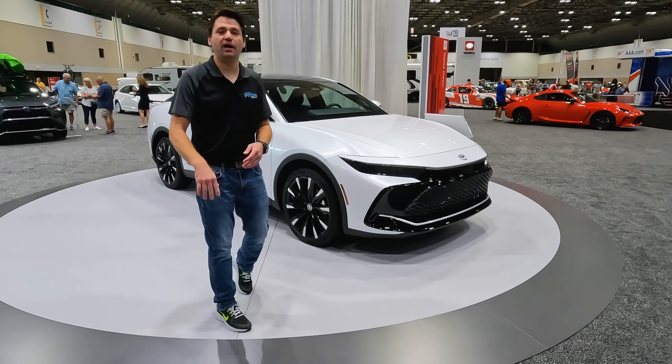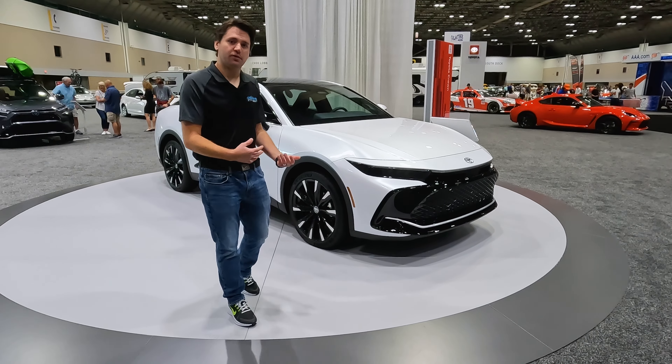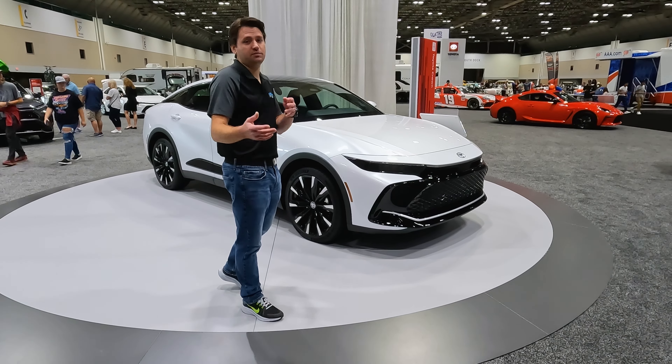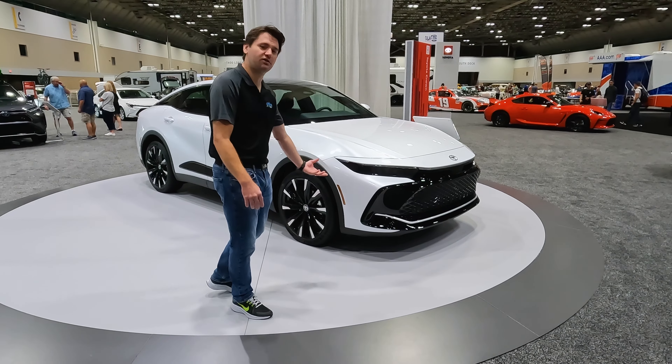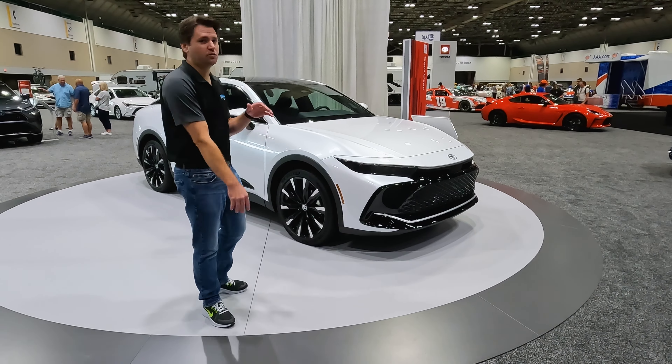A couple things I've noticed right off the bat — it's larger than I expected seeing it in person. This may be what they're going for, because the car sits up higher off the ground a little bit, almost a Subaru-esque height. You're going to be able to fit a lot in here and go a lot of places.